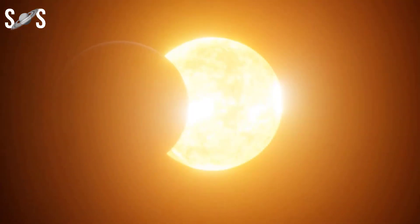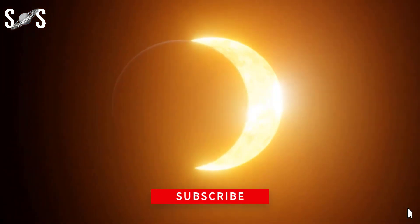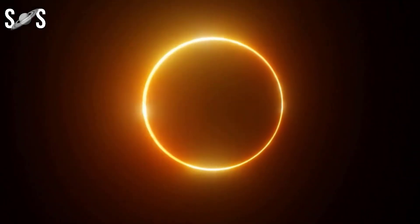We hope you are lucky enough to watch the rare hybrid solar eclipse. If you like the video, also share it with astronomy lovers. Subscribe to our channel, Secrets of Space, for astronomy updates. Thank you for watching.